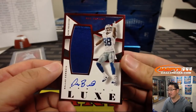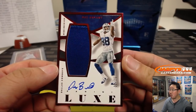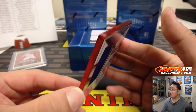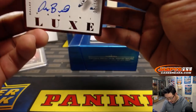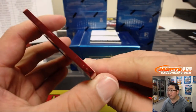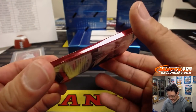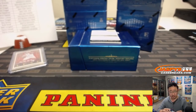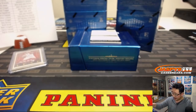Dez Bryant, jersey and autograph, 20 out of 25 for the boys. Nice red frame auto. I think I remember from that year that some of the frames were kind of chipped up a little bit, but still look pretty cool. That goes to David Duffy and the Cowboys.